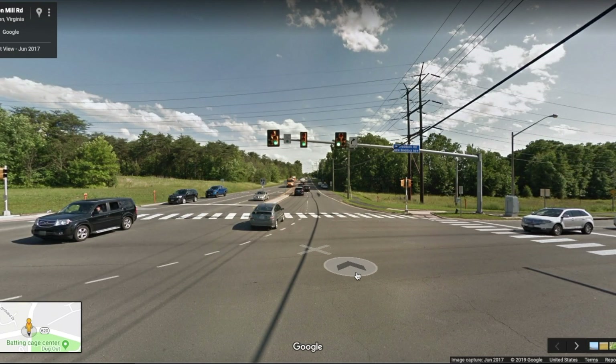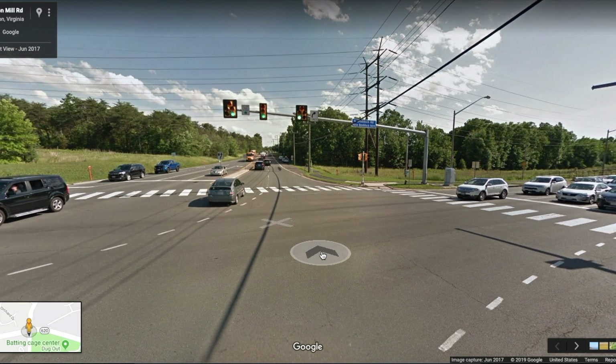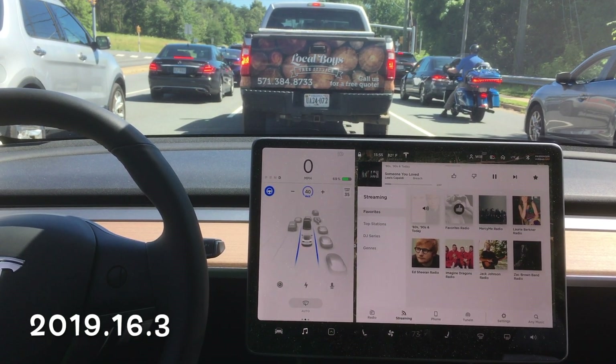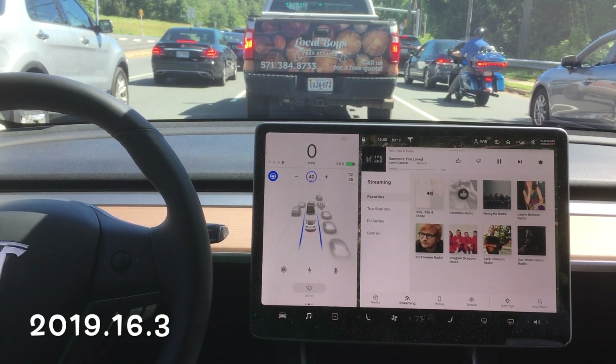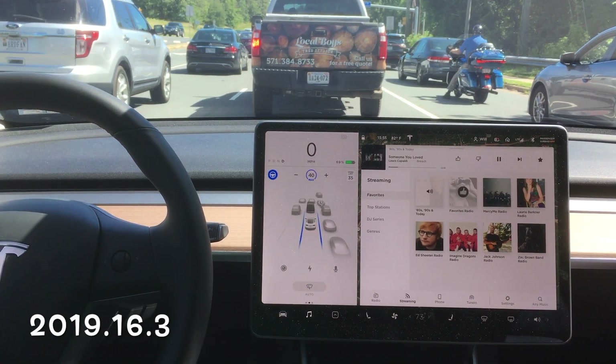I've got a lot in store for you, so make sure you watch this video in its entirety. The first software update is 2019.16.3, right after 16.2 — obviously you can tell from the software update. And we're going to follow this — looks like a lumberjack truck.